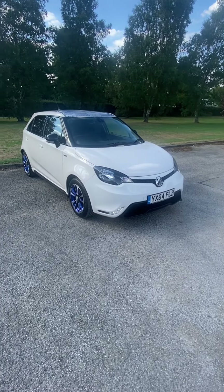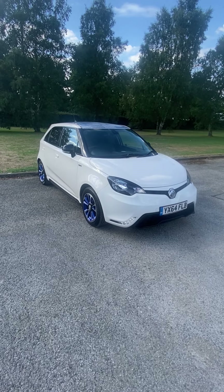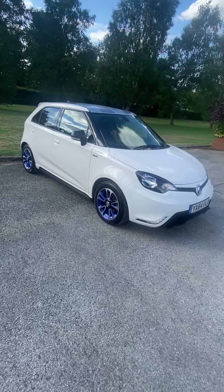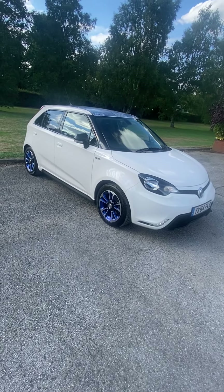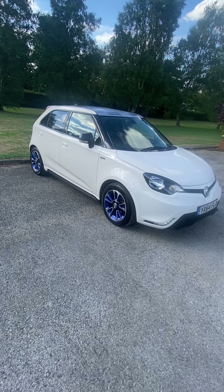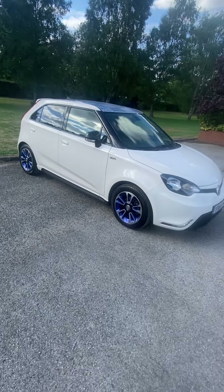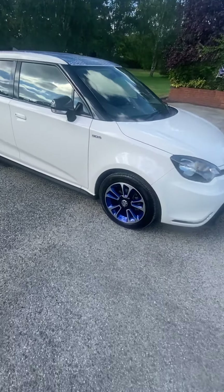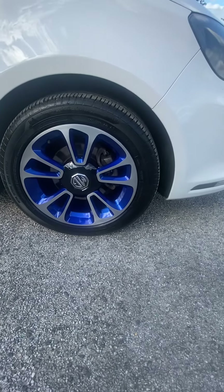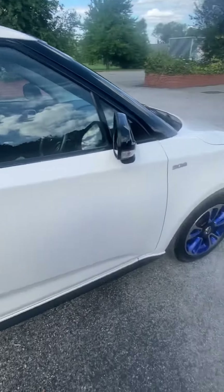Lovely car — looks a million dollars, everybody comments on how nice it looks. Fantastic spec — they threw everything on it. It's got daytime running lamps, smoked headlamps, privacy glass, lovely blue diamond with diamond-cut faced alloy wheels. There are two new tires on the front, back tires are all good, so there are no advisories on the MOT. We've had the wheels refaced so they're all basically brand spanking new — they look lovely. There are no dents, no scuffs.